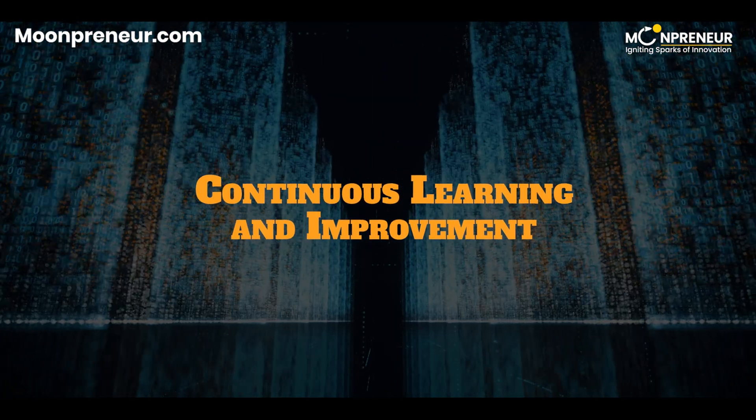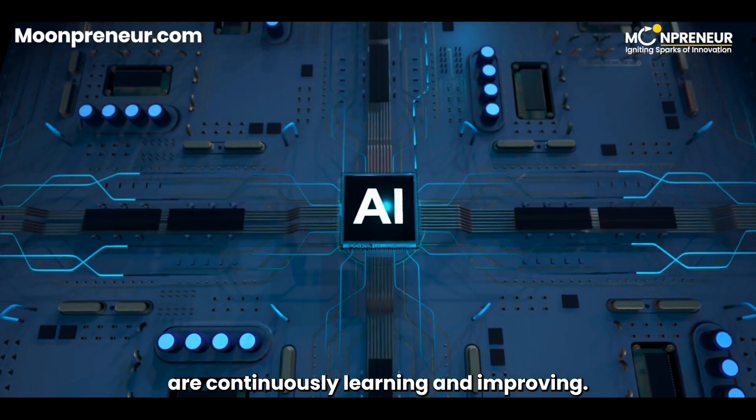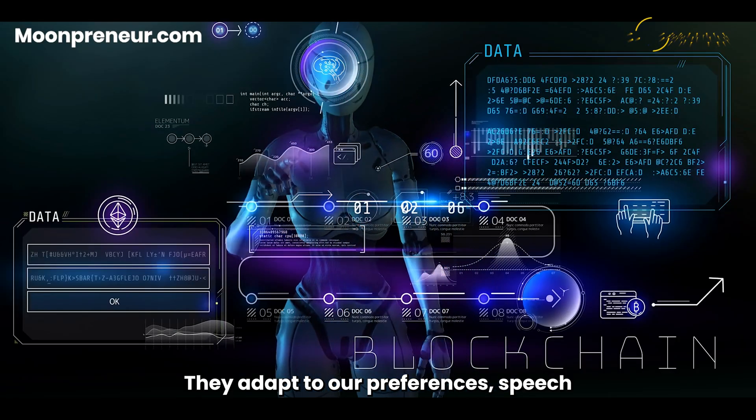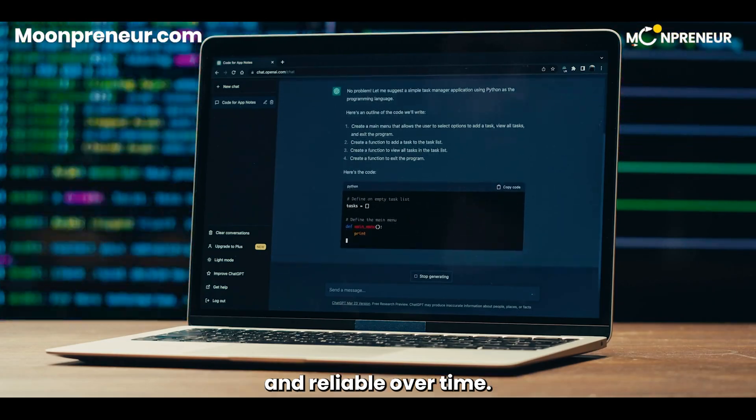Continuous learning and improvement. Last but not least, AI-driven digital assistants are continuously learning and improving. The more we use them, the smarter they become. They adapt to our preferences, speech patterns, and habits, making them even more effective and reliable over time.